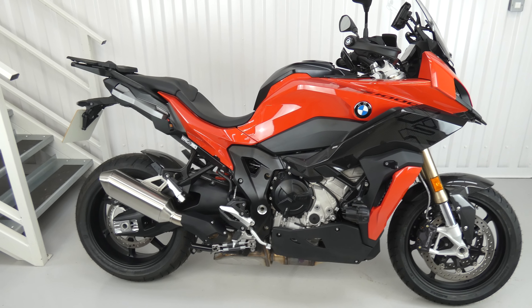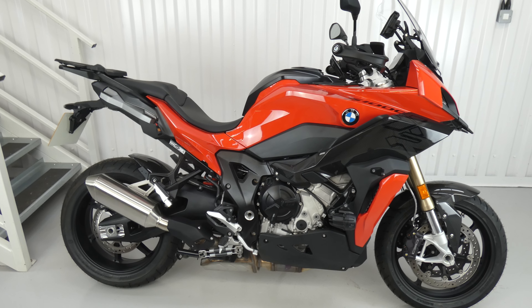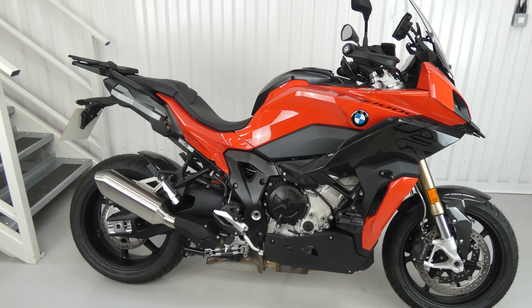This is a BMW S1000XR-TE, which is top of the range. It's only a month old, one owner, 12 miles only, so it's still a new bike. It's a low chassis model.